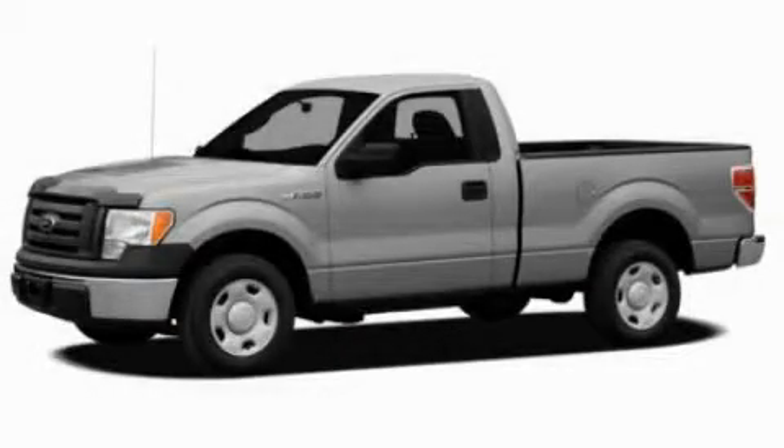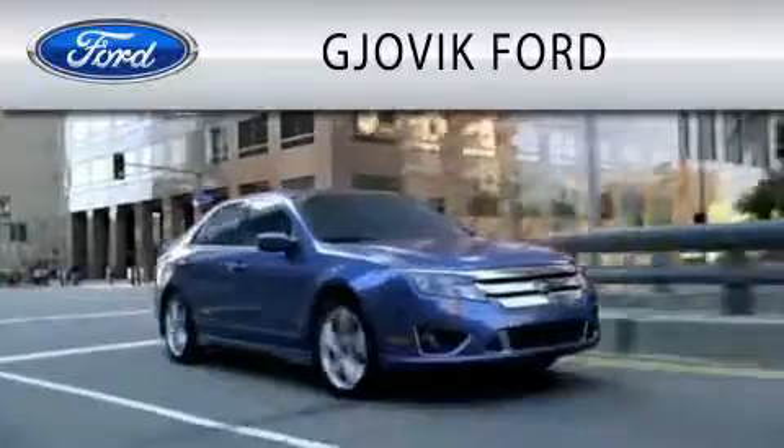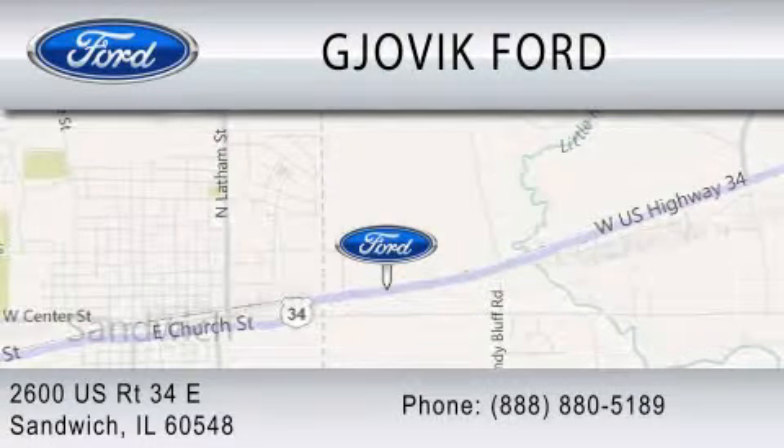Contact us today to arrange your test drive. Jovic Ford is dedicated to doing everything possible to ensure that the experience you have selecting your next vehicle is as pleasant as possible. We are located at 2600 US Route 34 East in Sandwich.